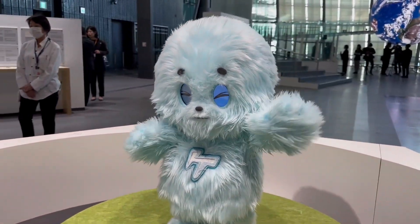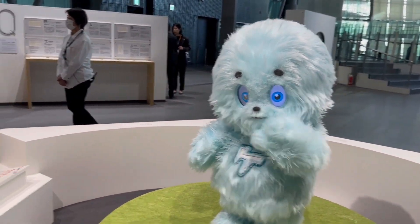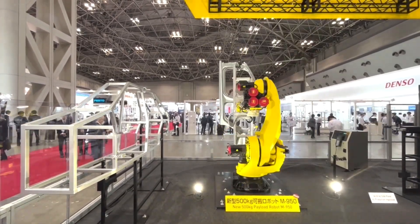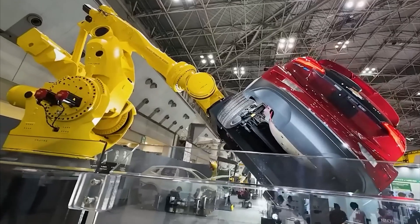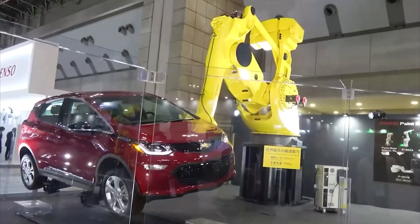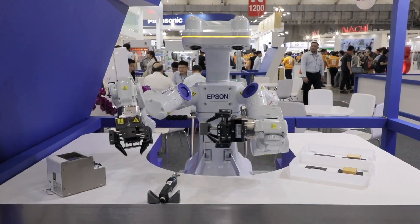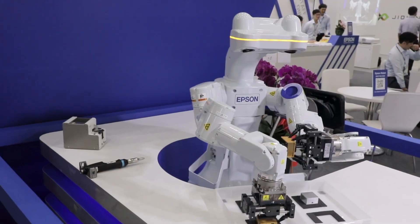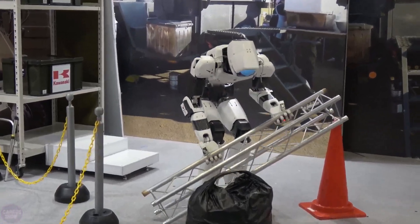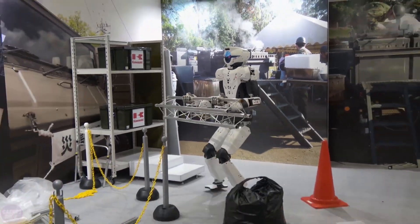We continue to share with you the latest robots presented at IREX 2023, the largest robotics exhibition, which recently took place in Tokyo, Japan. More than 650 companies from around the world presented their latest developments, and we have selected the most interesting ones for you. This is already the second episode dedicated to the exhibition — if you haven't watched the first part yet, be sure to check it out via the link in the video description.